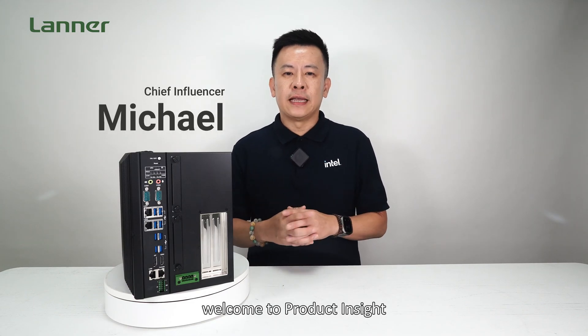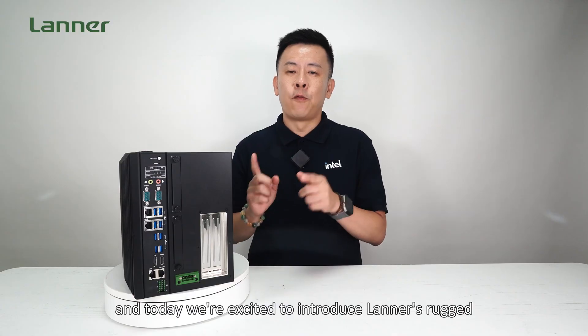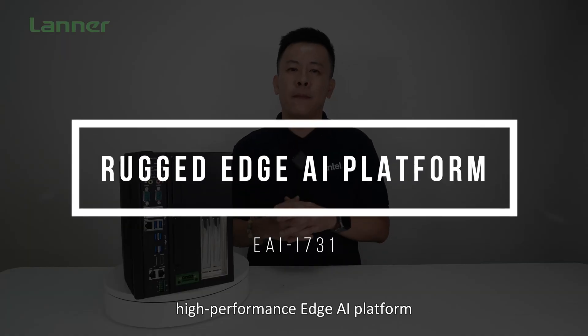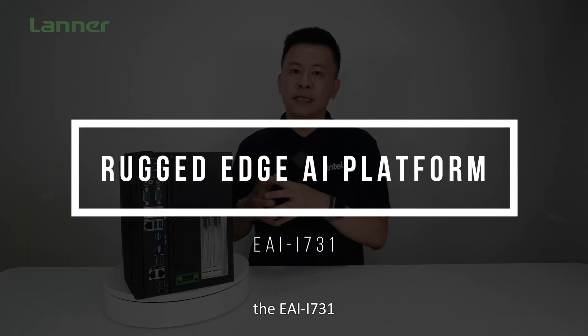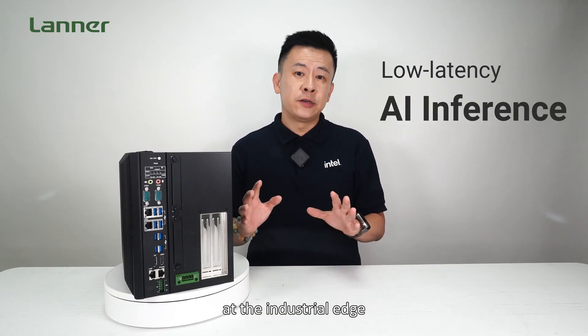Hello everyone, welcome to Product Insight. I'm Mike and today we're excited to introduce Lanner's rugged, high-performance edge AI platform, the EI iSIM 3.1, designed for low-latency AI inference at the industrial edge.